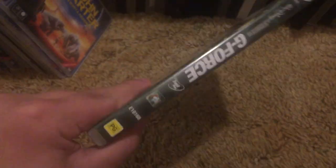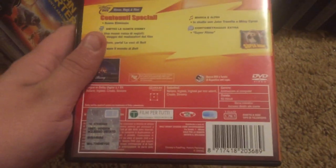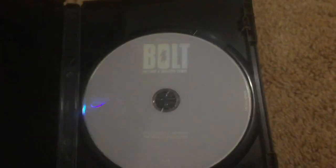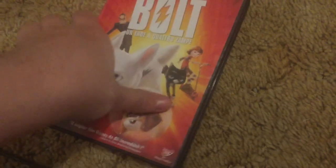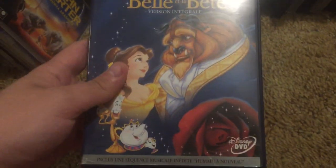G-Force — this is the Australian edition. Here's the disc. Bolt — this is the Italian DVD, imported from Italy as well, just like Tron Legacy. Beauty and the Beast, this is the Platinum Edition version imported from France, with THX Optimizer.